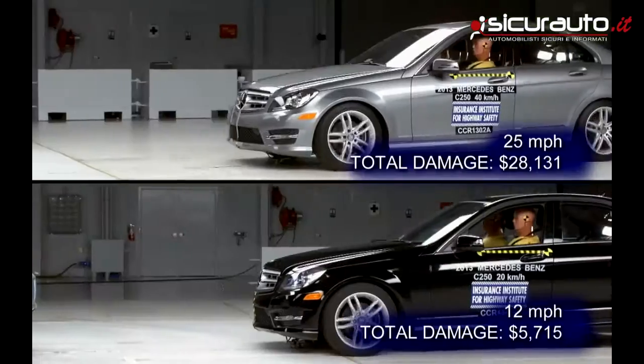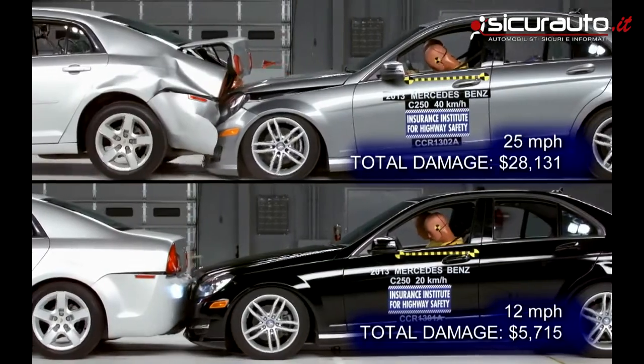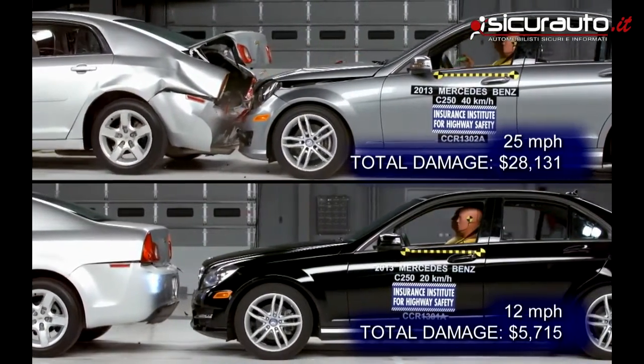We know that these systems are helping drivers avoid being in crashes. But the other advantage is that in cases where they can't prevent a crash, they are reducing the speed. Reducing the speed reduces the amount of damage that occurs to both the striking and struck cars, and reduces the risk of injury to people in those cars.